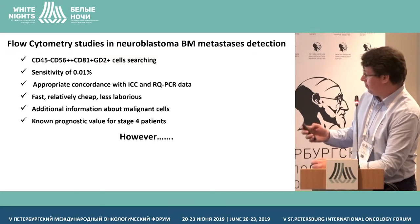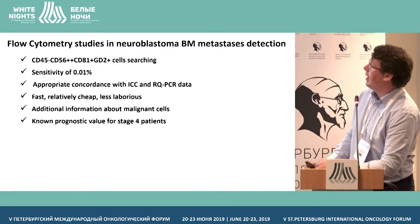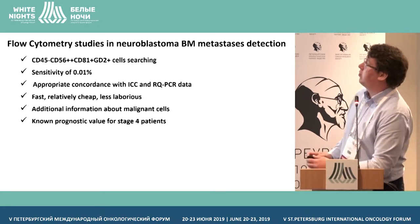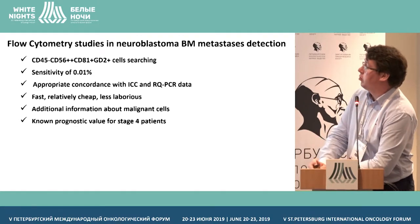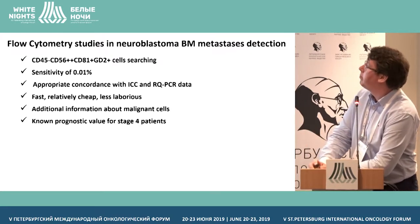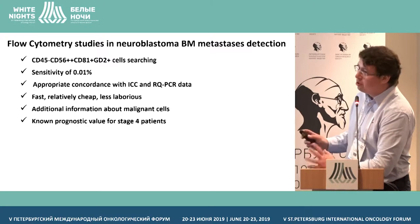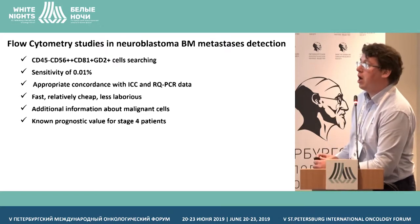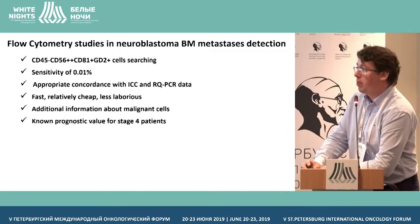Nevertheless, an antibody panel for gating tumor cells in bone marrow is demonstrated here. Sensitivity of flow cytometry is not as high as the sensitivity of molecular techniques — it's only 10 to the power of minus four. Based on literature data and our own data, it has quite good correlation with immunocytology and RQ-PCR data, but not 100 percent. It is fast, relatively cheap, and less labor-intensive compared to molecular techniques.